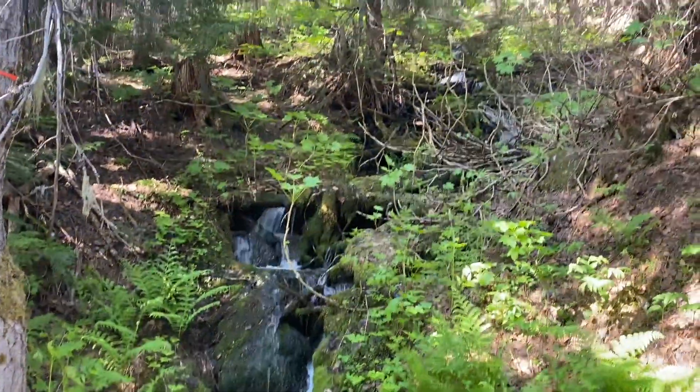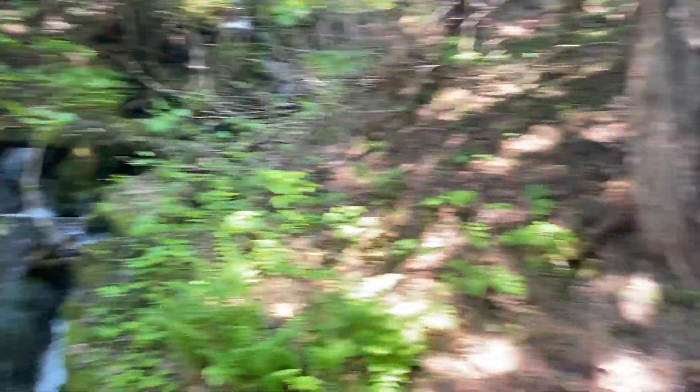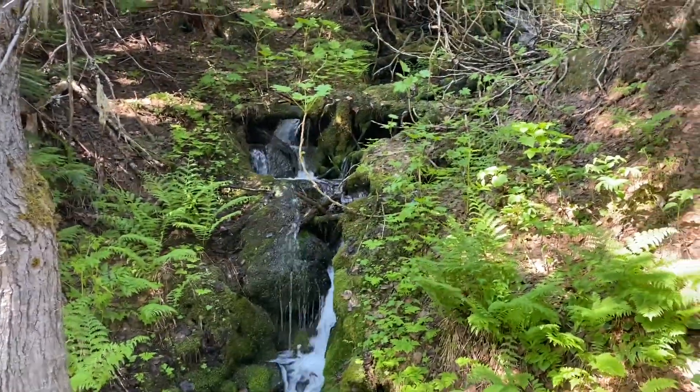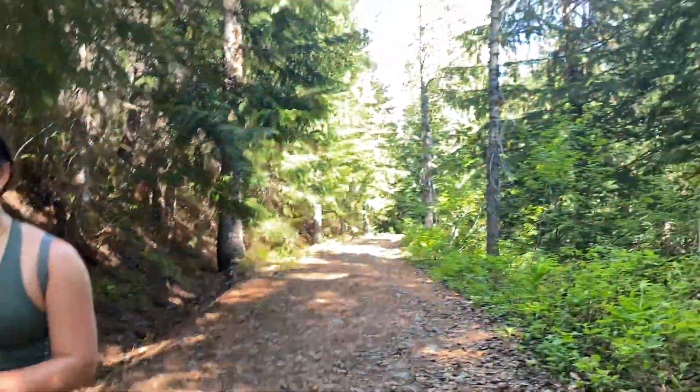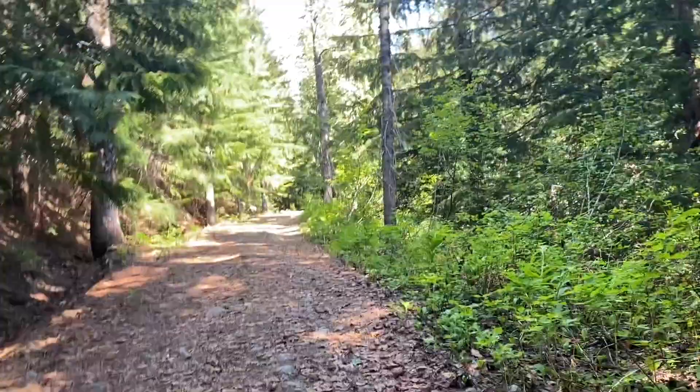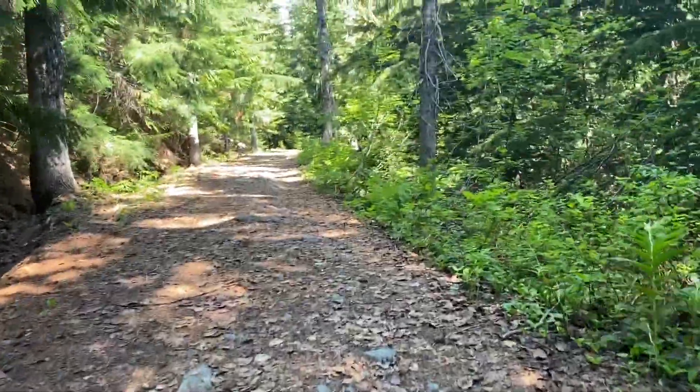We made it to our first waterfall. How we feeling? Great. We're about a couple kilometers in. We made it to the waterfall, and there's where we're going. We made it to the slightly less steep part of the trail. So we keep going.